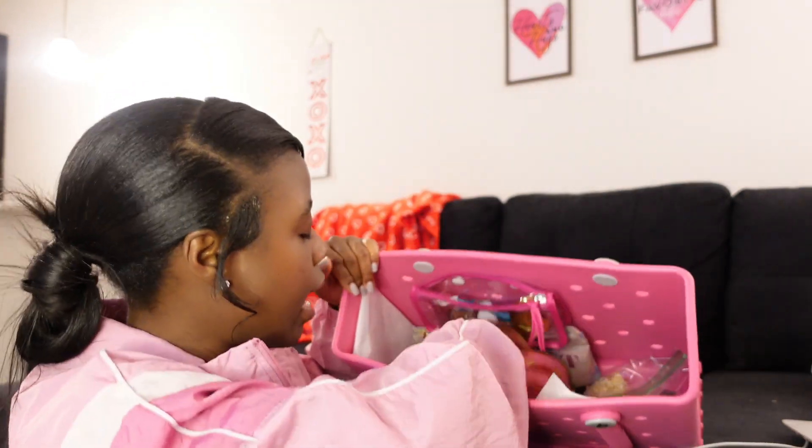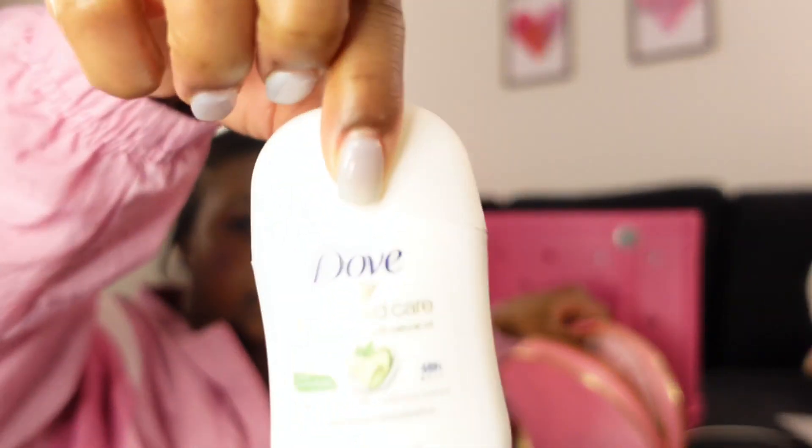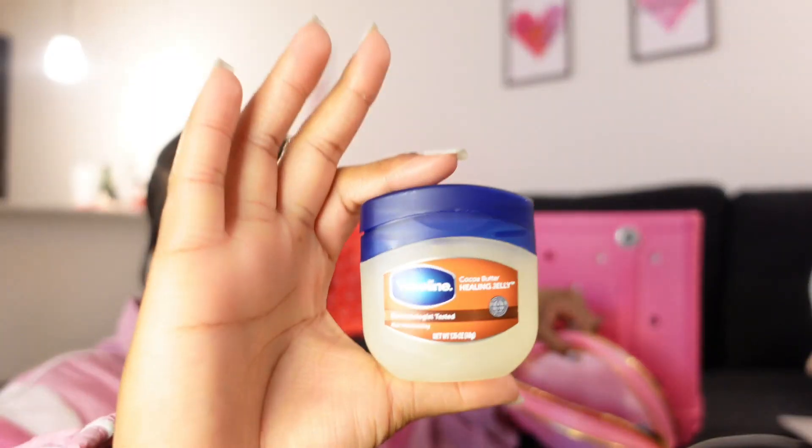Next I have my 'all the little things' pouch that I got from Walmart — I literally saw it and had to get it. In here I have a mini deodorant, some gum, a mini Vaseline, and another mini lotion — this one is Gold Bond Healing Hydrating Cream with aloe.